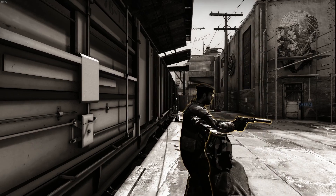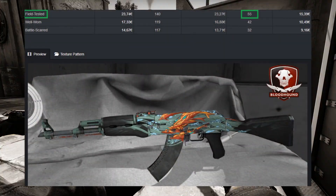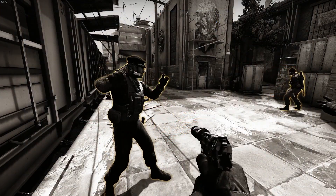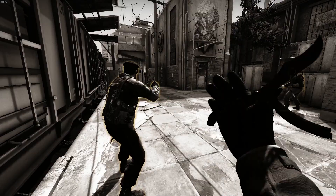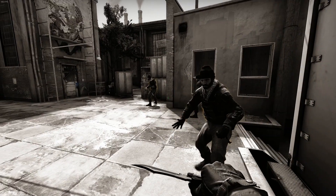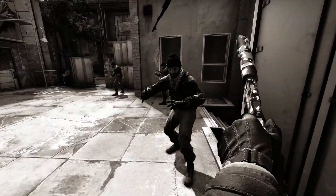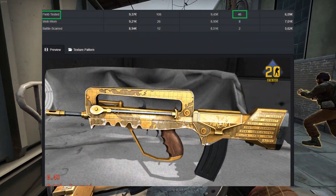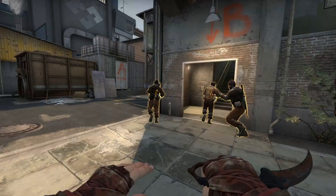For example, the Aquamarine Revenge in field-tested has a daily volume of 55 on Steam. If you wanted to sell an item like that on a third-party site, you'd either have to wait for a while or list it for cheaper than you'd like. The FAMAS Commemoration, for example, only sold 46 in field-tested in the last 24 hours, and there are way worse examples than that.